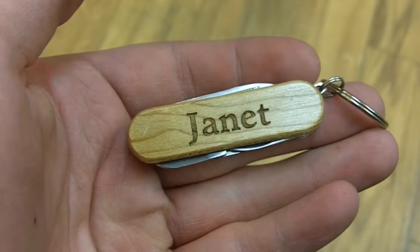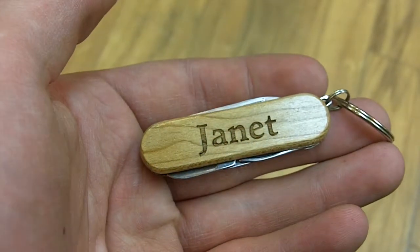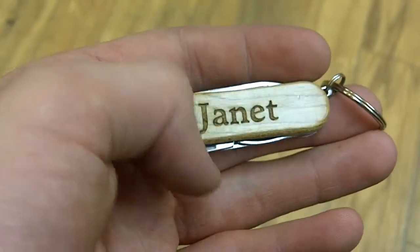Here we have Janet, a personalized pocket tool from Wayne Carver. As you can see, he says Janet right there, engraved across in a nice spot, and the wood has a nice sheen to it. The reason why Janet isn't among that sheen, however, is because it's actually engraved on the side of the wood, as opposed to being drawn or stenciled on there, which would be more susceptible to being scraped off.